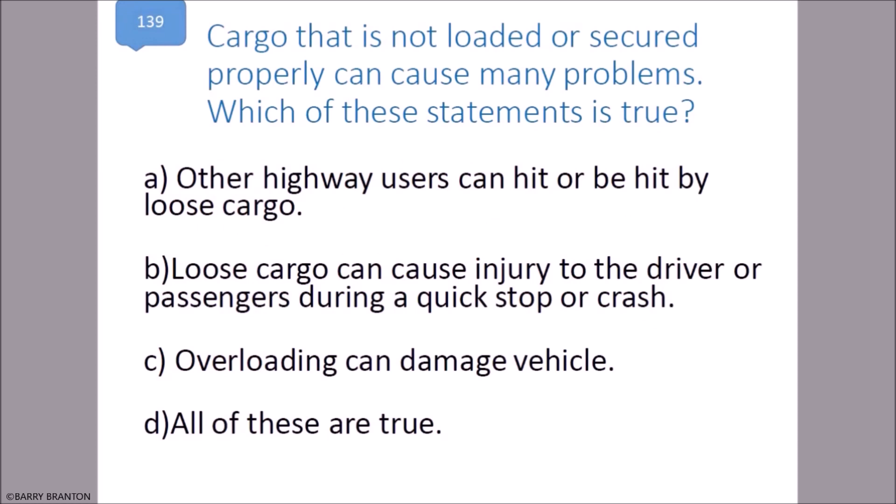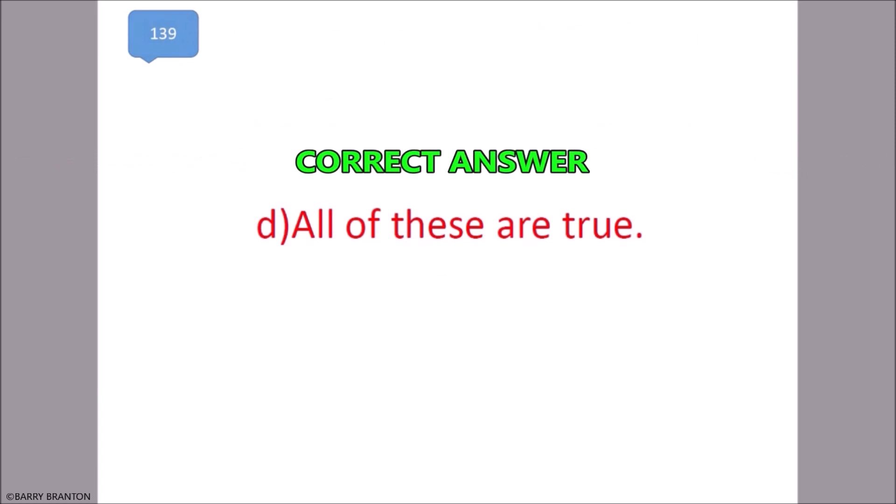Cargo that is not loaded or secured properly can cause many problems. Which of these statements is true? Other highway users can hit or be hit by loose cargo. Loose cargo can cause injury to the driver or passengers during a quick stop or crash. Overloading can damage the vehicle. All of these are true. That is correct.